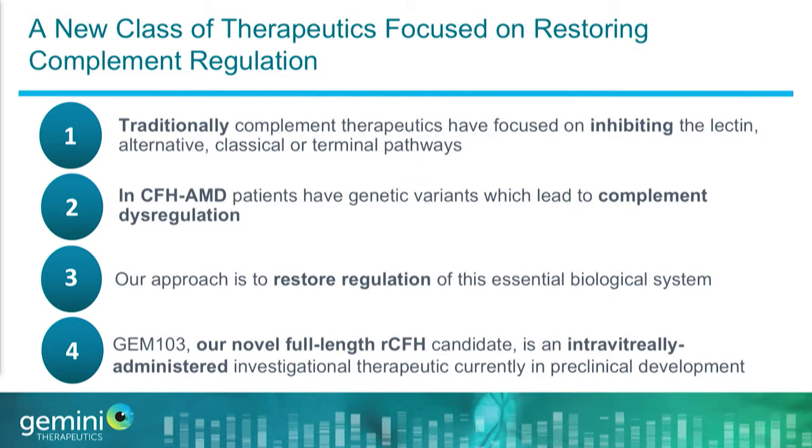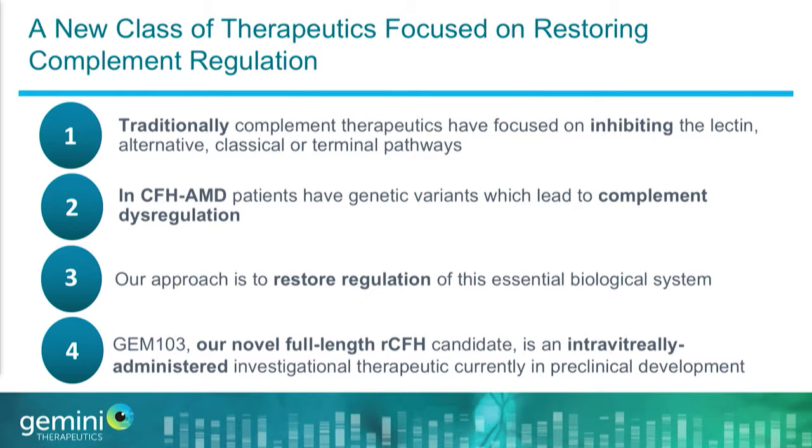What we're doing is normalizing the level of factor H in the eye, which we think is a more straightforward and less biologically risky therapeutic approach. We have a full-length recombinant CFH candidate in preclinical development — an intravitreal candidate — and we've shown an ability to achieve super-physiologic levels in the eye. Our broad pipeline includes monoclonal antibodies, gene therapies, and two other programs in preclinical development targeting two other genetically defined subpopulations within dry AMD. I look forward to telling you about them at a future meeting.